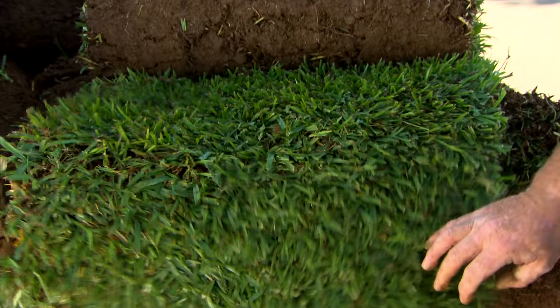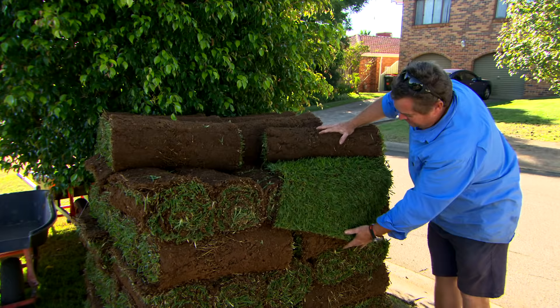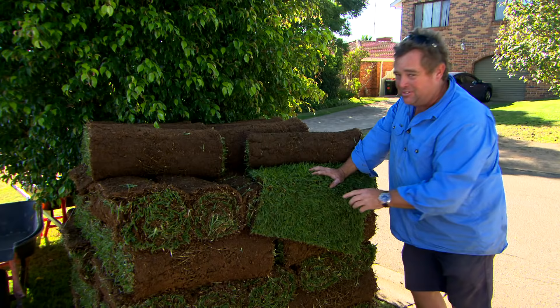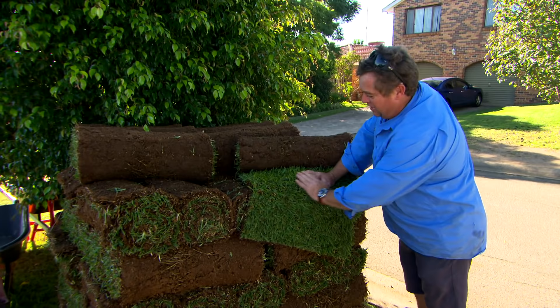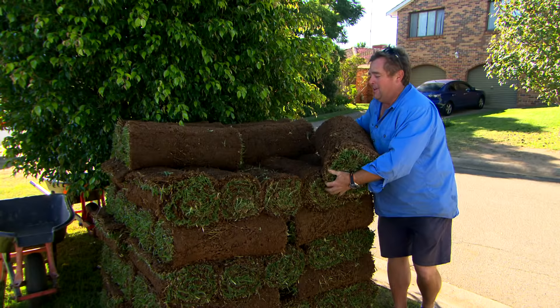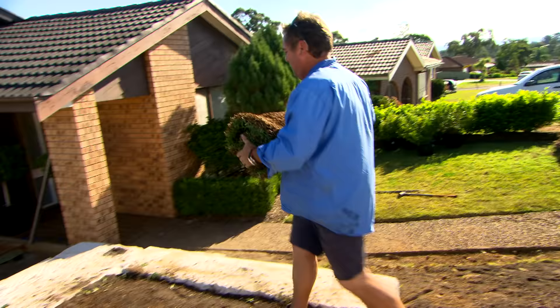Now we've got to the most rewarding bit, albeit the most physical, because you've got to lift these up and carry them in. We've got DNA-certified softleaf buffalo. When I was a kid you'd lie on the lawn and the grass had little serrated edges — well now with the softleaf you don't have that, so kids these days are spoilt rotten. If we do the outside edges first, we've just got to colour it in, and it'll look a million bucks in the next hour.